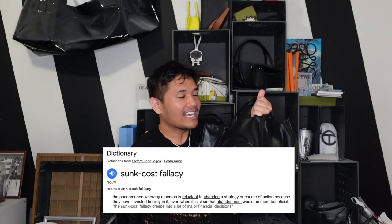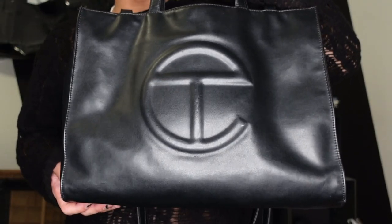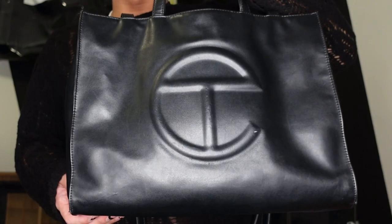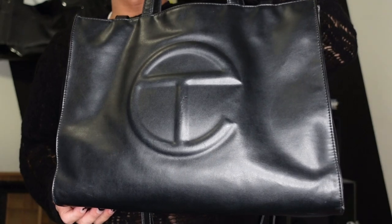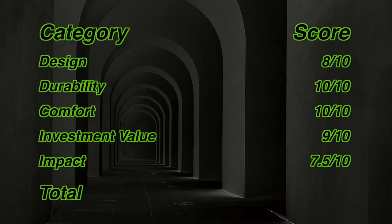What I scored design last time — I gave it an 8 because I thought it was a good design but not that interesting. But after having it a bit longer and realizing there's a lot of thought put into it, and when I see other east-west tote bags I kind of think they're ugly — but for some reason this one just works. So I'm actually going to change the design score to a 9.